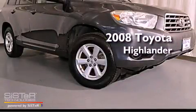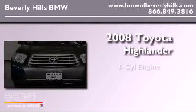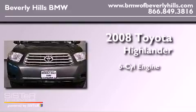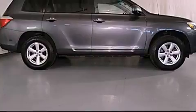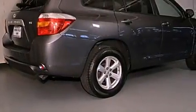This is a 2008 Toyota Highlander. It features a six-cylinder engine and an automatic transmission. Features include a split folding rear seat, cruise control, and a rear window defroster.